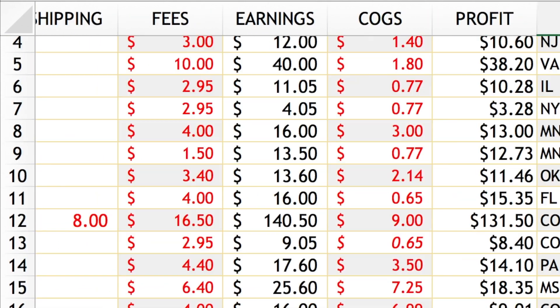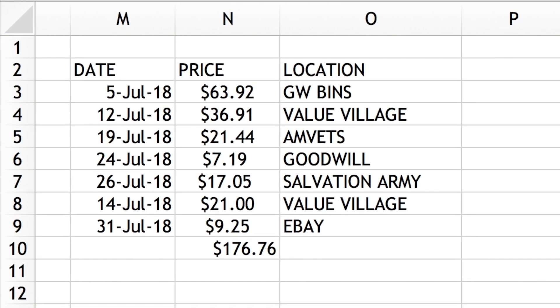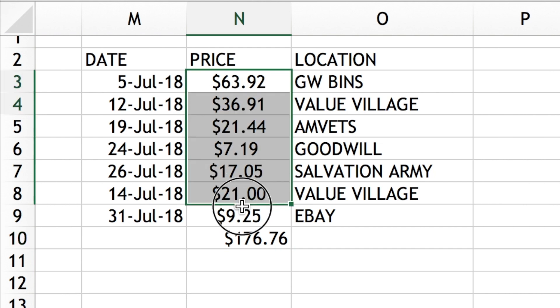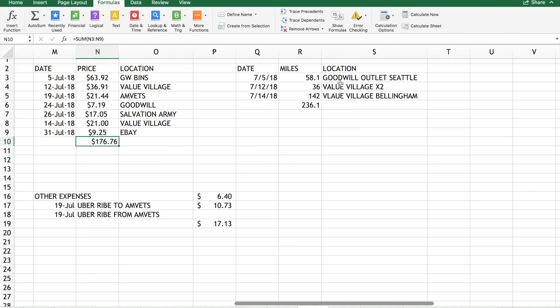On my spreadsheet I also keep track of where I go sourcing - the Goodwill bins, Value Village, and a couple other places. I keep a running total of how much I spent using the same SUM formula - drag and drop and it gives you the total. I also track my miles for the month on the same spreadsheet.